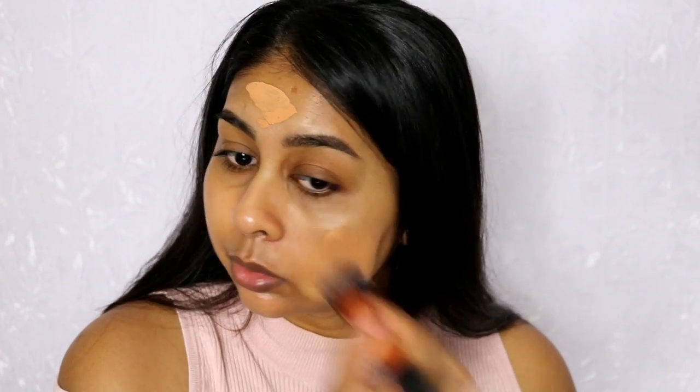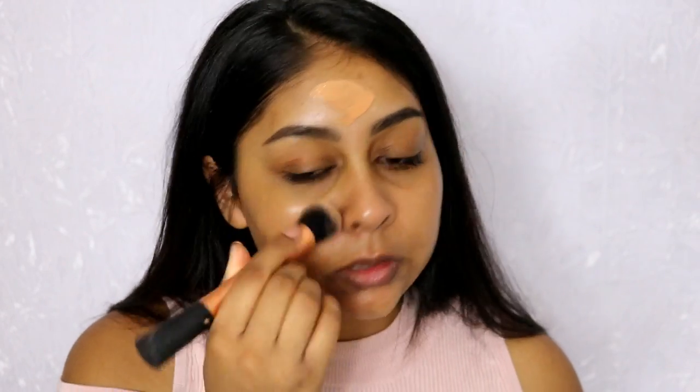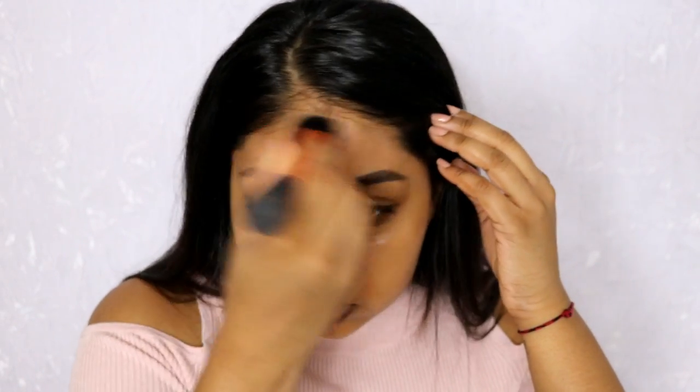It stays on all day — I've had it on since 9am and it's now 3:45pm. I filmed a video on how I do my makeup when I'm rushed because I had to go to London for an appointment, so that video will be up next week. I've had this on since this morning and it stayed on pretty well, and I haven't even really set it with powder.